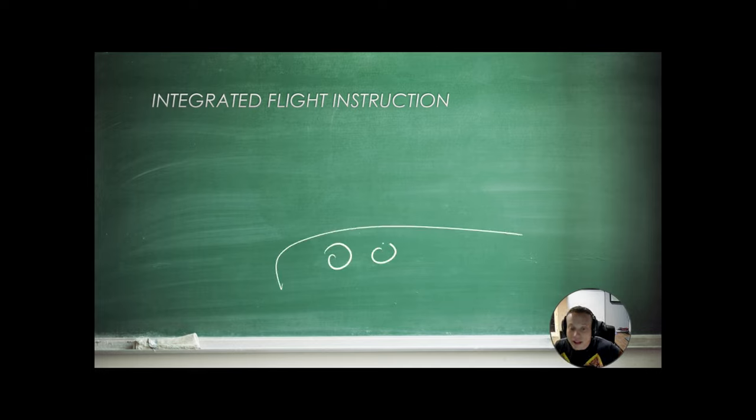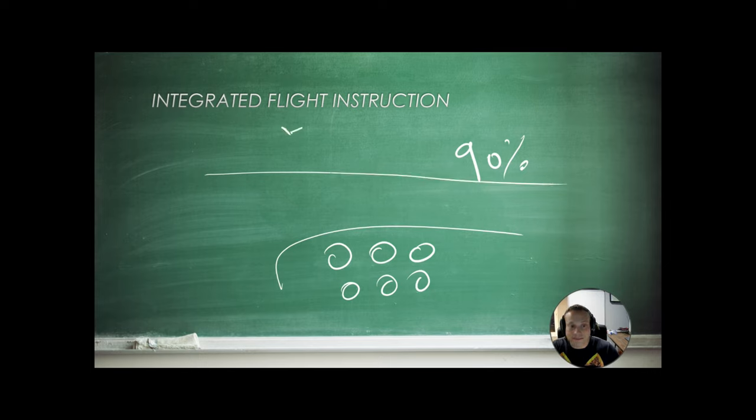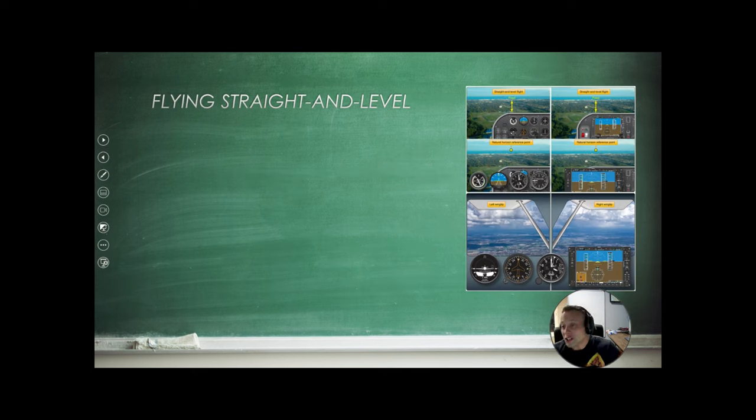Integrated flight instruction refers to this: in the VFR world, 90% of your time should be spent looking outside of the aircraft for traffic, terrain, mountains, or buildings. Most of our time should be up and outside of the cockpit, avoiding other traffic and terrain. Then 10% of your time should be back inside the cockpit, confirming what you think is happening outside with what you see on your instruments. When flying straight and level, we use the cowling or dash to find the horizon and keep that distance fixed — our wings should be the same distance from the horizon on both sides.